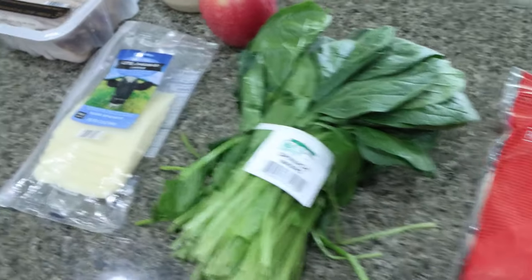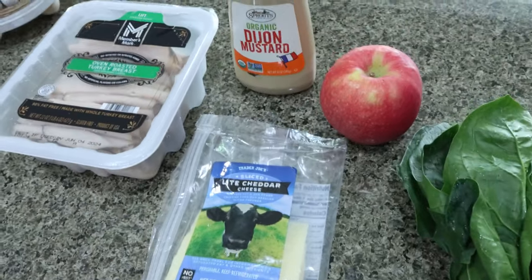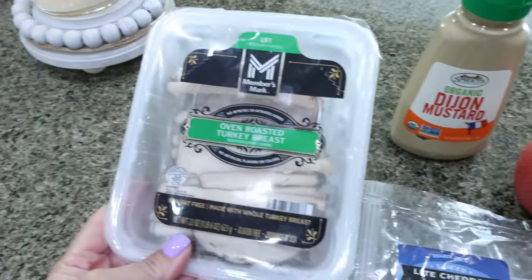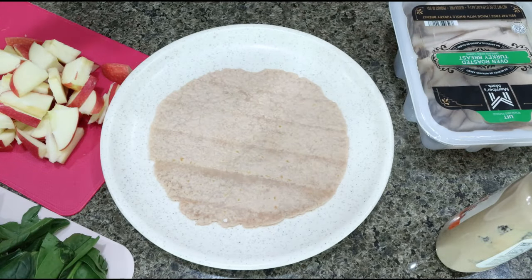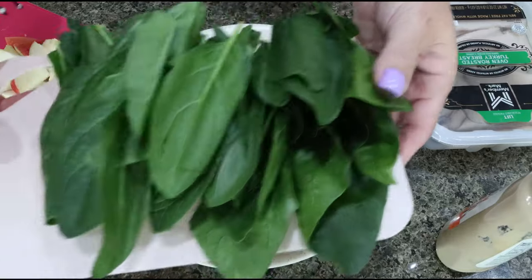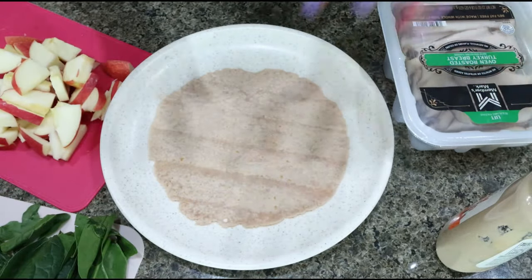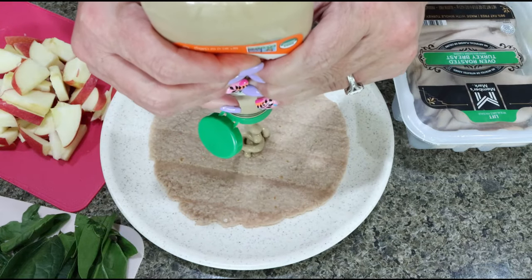You'll need spinach, a cheese of your choice — I have the Trader Joe's light cheddar cheese — apple, Dijon mustard or regular mustard, and then zero point or low calorie turkey breast. For our wraps, my plan is to just assemble these the day that I'm going to eat them. I have all of my components ready to go for the week: my spinach leaves, my apple, my turkey, and my cheese.